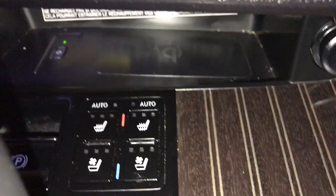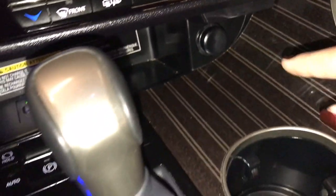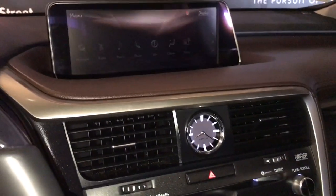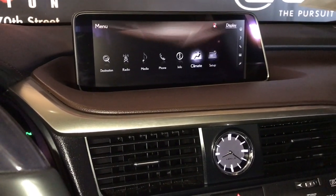Dual climate controls including heated and ventilated seats, electronic park brake, wireless charging station, power outlet, cup holders, menu scroll knob for your screen, radio, media and other vehicle information.